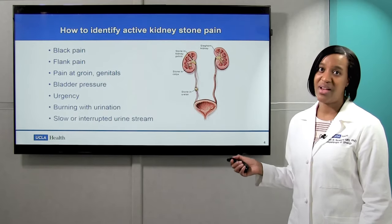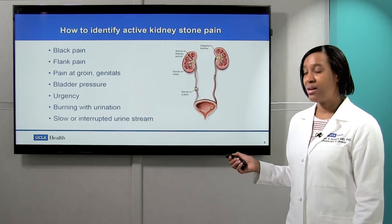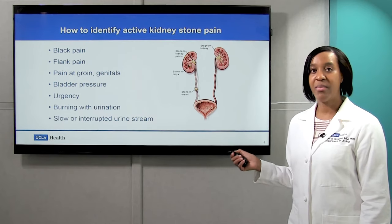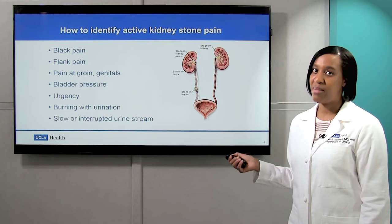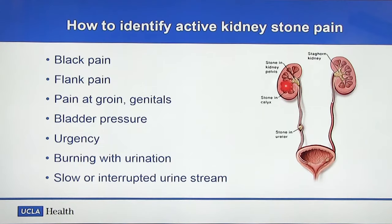Let's talk about how to identify stone pain. They can cause pain in the back, but they can also cause flank pain where that pain moves from the back and radiates around to the abdomen. And based on where the kidney stone is, whether it's higher in the ureter or moving down towards the bladder, you can have different kinds of pain. For instance, as the stone moves closer to the bladder, you can start to have pain at the groin and even the genitals.